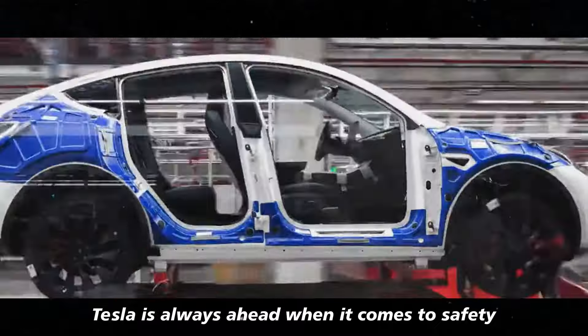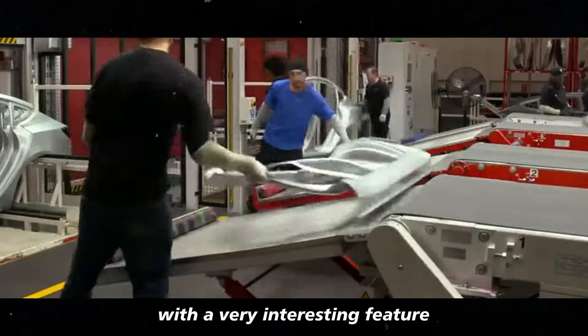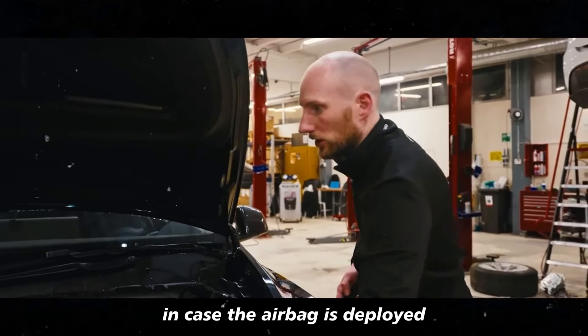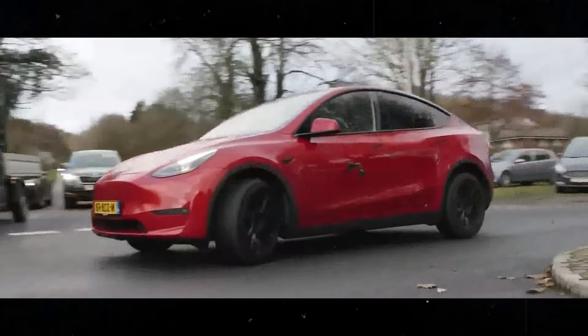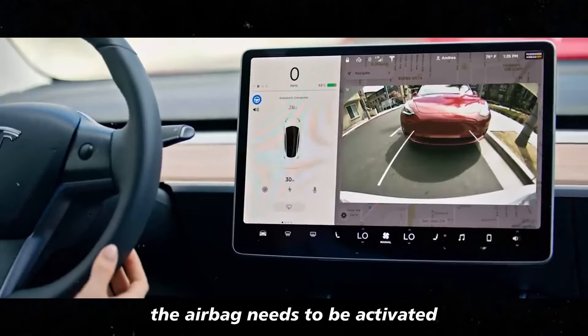Tesla is always ahead when it comes to safety, and this time they've gone even further with a very interesting feature: automatic emergency lights in case the airbag is deployed. Imagine you're driving, and for some reason the airbag needs to be activated.